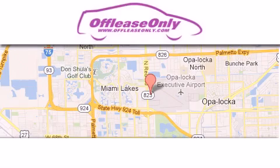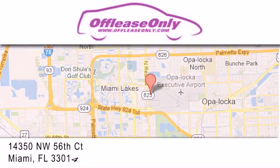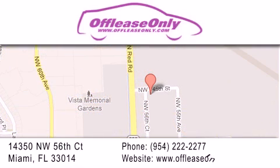Off-Lease Only Miami is located at Northwest 145th, just east off 57th Avenue, south of 826 and north of Crotigny. We apologize for some navigation systems not recognizing our address.